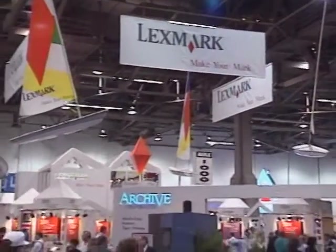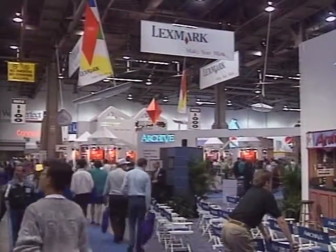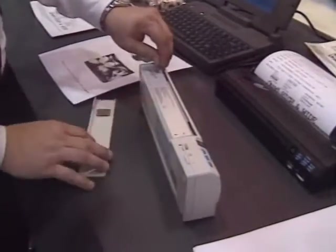At the Lexmark booth, they showed off IBM's portable printer, the 4070 IJ, similar to the Citizen printer and rumored to be licensed from Citizen — though neither company will confirm that. It prints three pages per minute with a resolution of 360 by 360 dpi. Both the IBM and Citizen printers use a NiCad rechargeable battery that can print 25 pages on a charge.